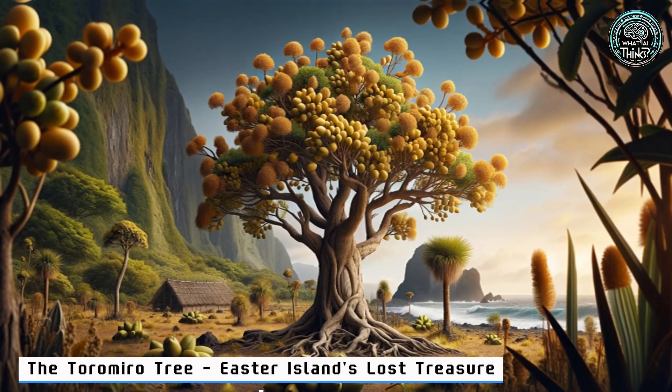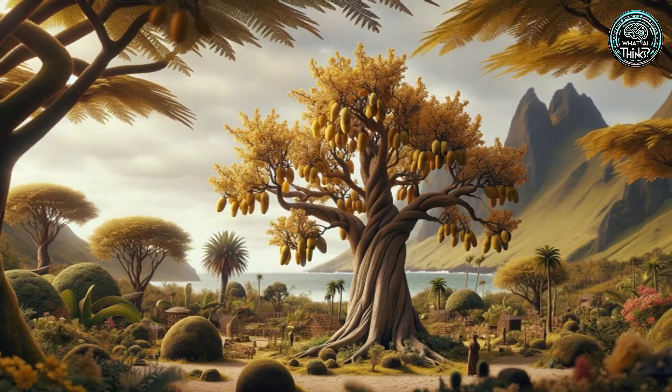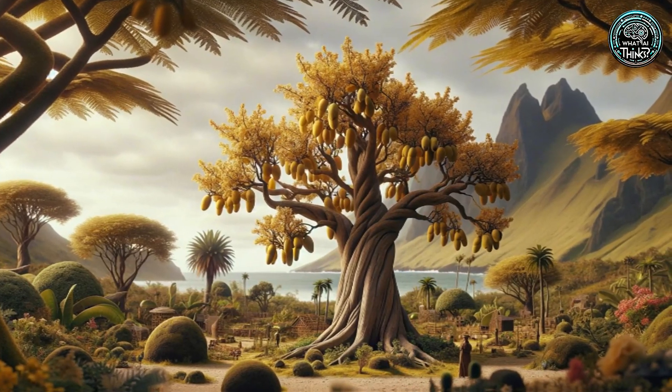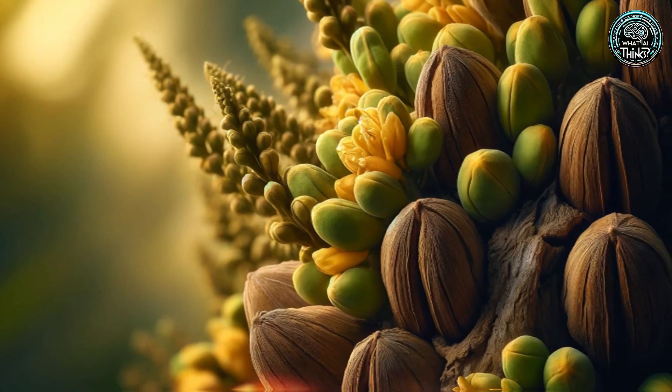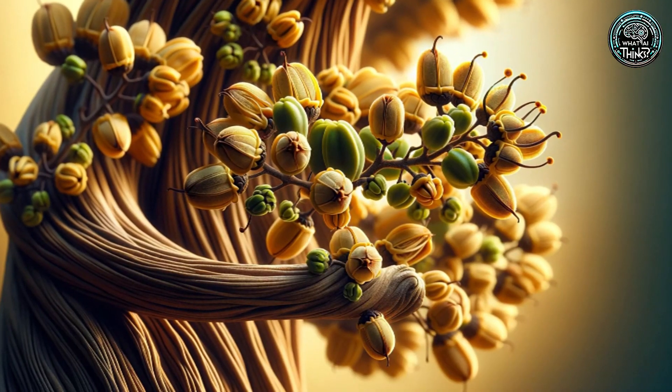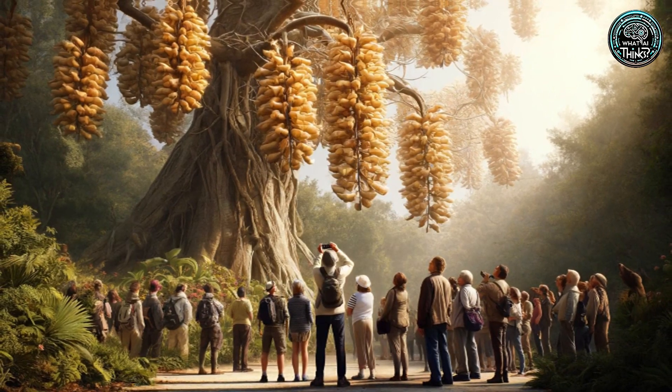1. The Toromiro Tree — Easter Island's Lost Treasure. First stop, Easter Island, where the Toromiro Tree stands as a testament to resilience. Once a cornerstone of Rapa Nui culture, today it fights for survival off its native island. Can we bring it back home? Conservationists are on it.